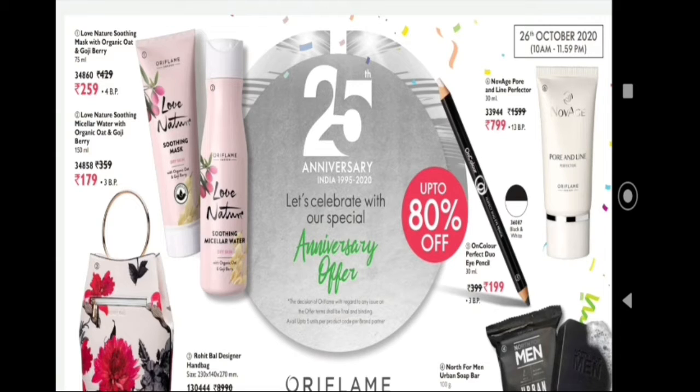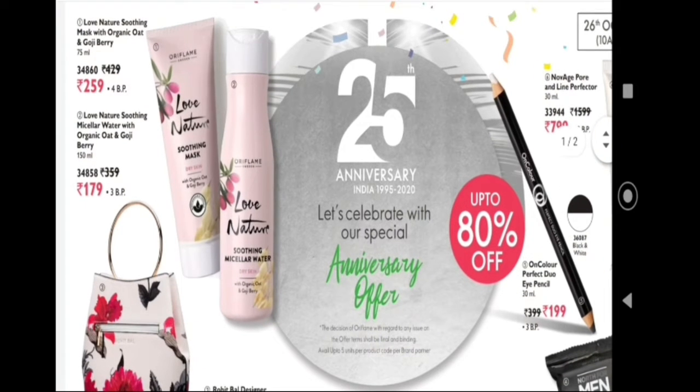The sale runs from 10am to 11:59pm — it's a one-day sale. The first product is the Love Nature organic oat and jojiberry.